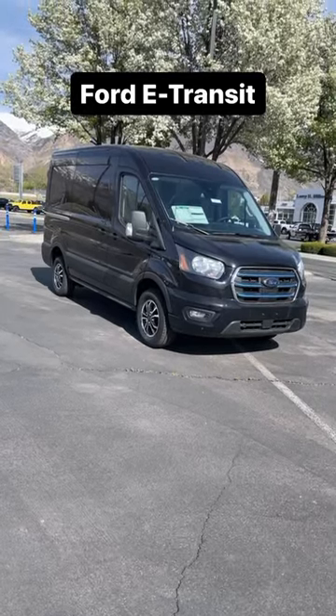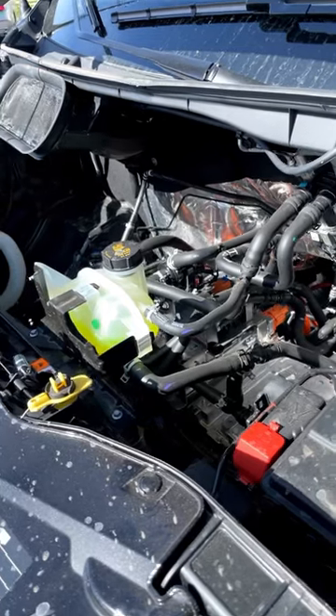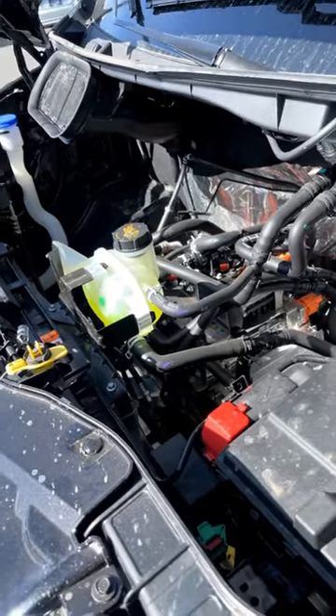Let's take a look at the all-new Ford E-Transit. The new E-Transit has a 68 kilowatt hour battery pack which provides it with 126 miles of driving range.